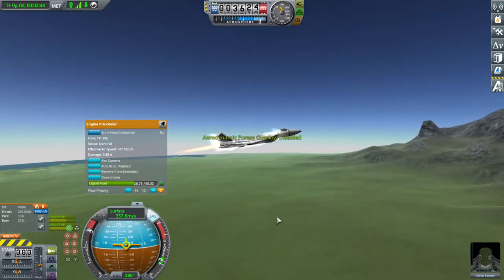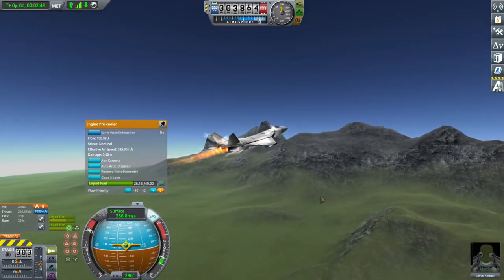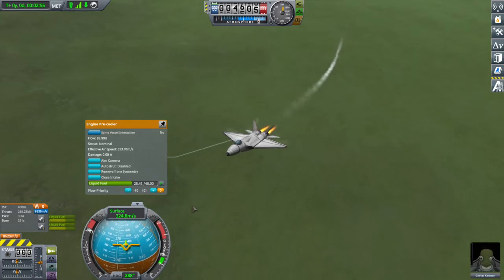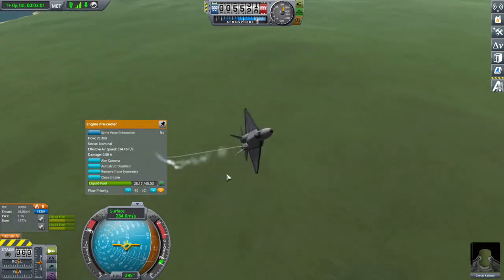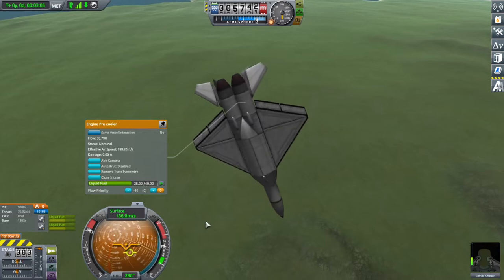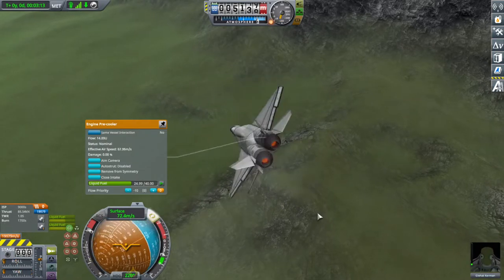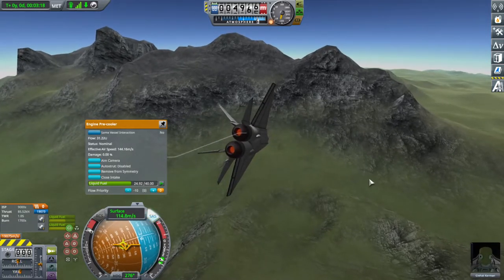That means that if I want to pull up just a little bit, I can toggle the SAS to pull up, or I can turn it off entirely to go into a very gentle climb — a very gentle pull up — which is surprisingly useful when you want to use that feature. And it actually flies relatively stable without SAS. Well, I say that until you start doing more extreme maneuvers, where you can just completely lose control and then regain it as soon as you enable SAS, because SAS is incredibly helpful for such things.